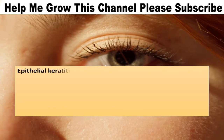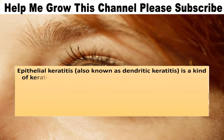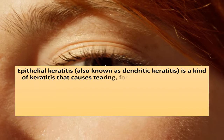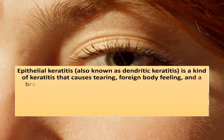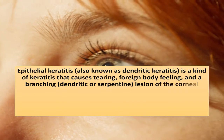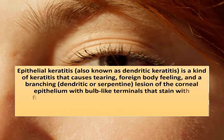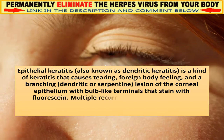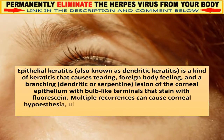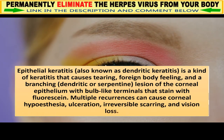Epithelial keratitis, also known as dendritic keratitis, is a kind of keratitis that causes tearing, foreign body feeling, and a branching, dendritic or serpentine lesion of the corneal epithelium with bulb-like terminals that stain with fluorescein. Multiple recurrences can cause corneal hypoesthesia, ulceration, irreversible scarring, and vision loss.